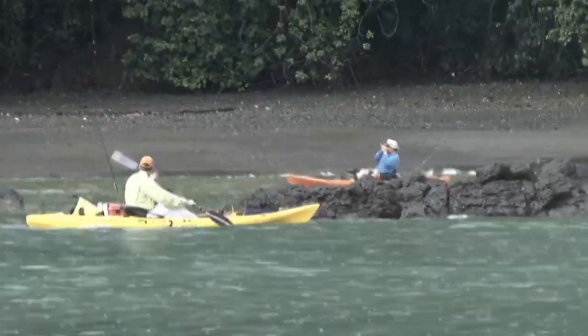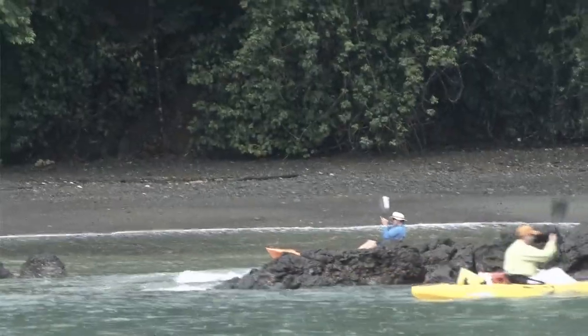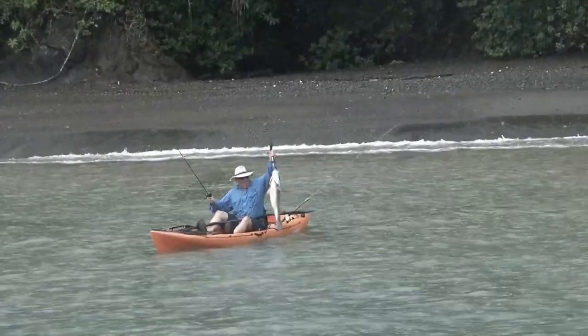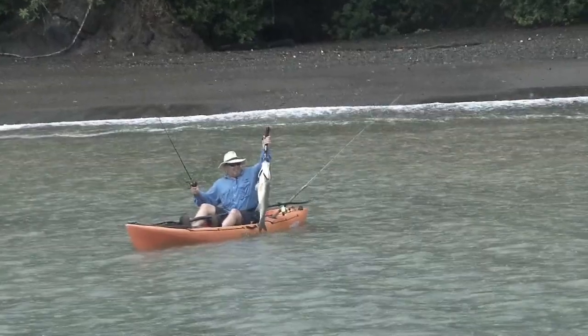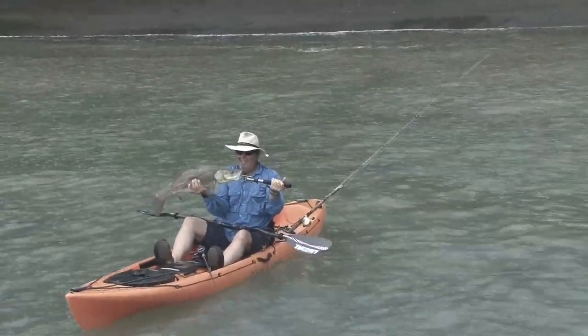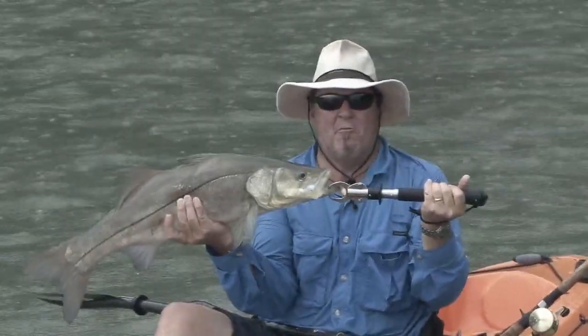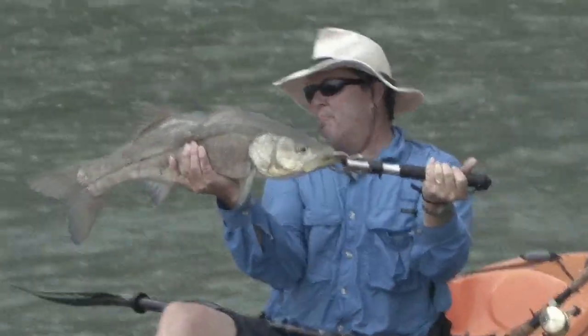A little bit later I got one, and then Paul got another one. Look at this, Paul — this is what I wanted to catch too, man. This is definitely on my list of fish I wanted to catch. What a beautiful fish. Third cast in that little sliver of beach, right on the beach, and jumping, jumping, jumping.